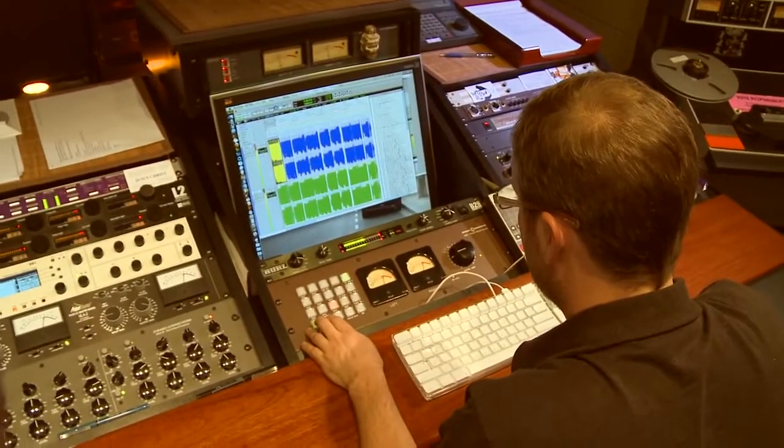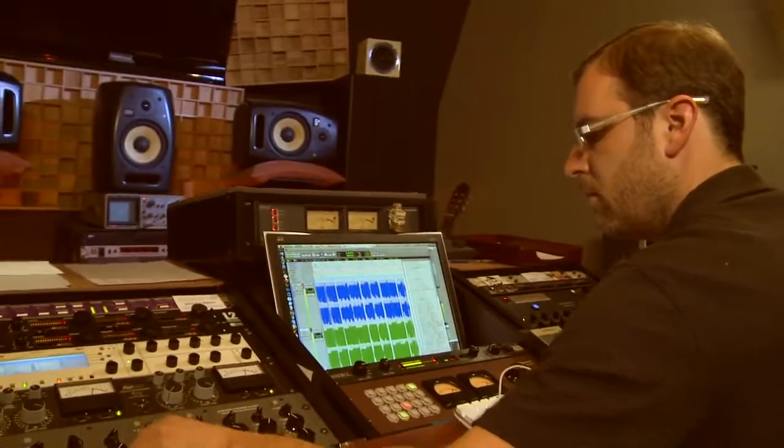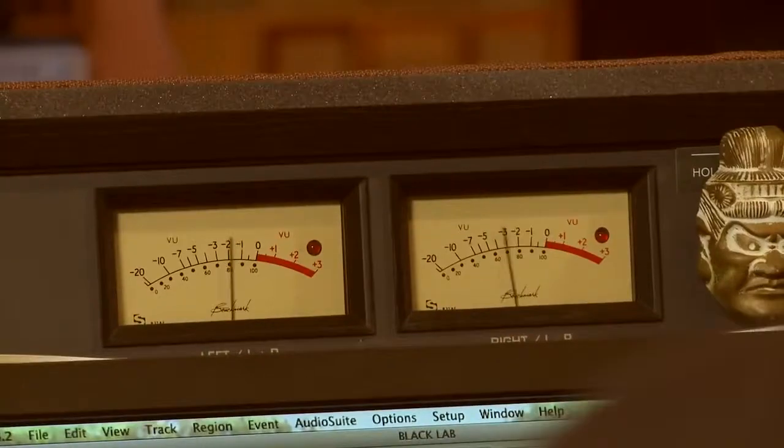In a mastering sense, we're the final stage — the final chance for anybody to make any final creative decisions before their music is presented to the world, regardless of the venue. And they give me a chance to make sure that that's going to be exactly what they expect it to be.